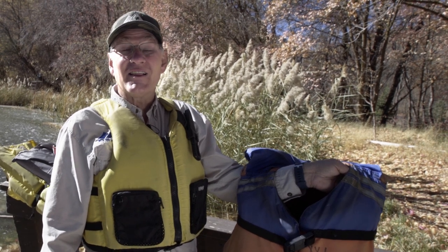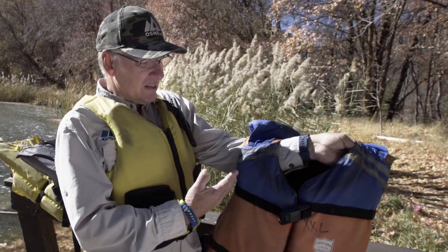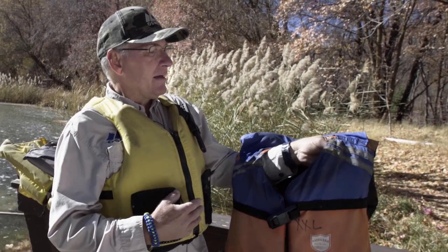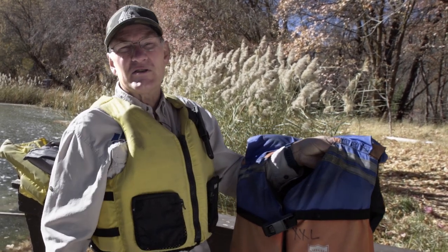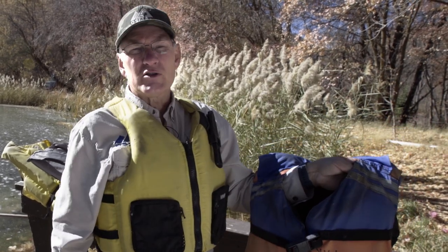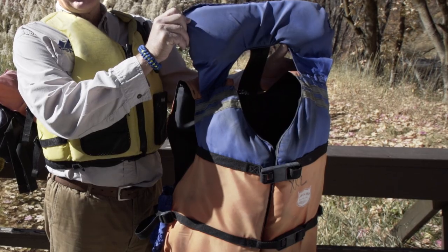The jacket I'm holding here is a class one. You'll notice that it's a little bit bulkier than the class three that I'm wearing. It has some reflective tape on it, which is typical, and it has a collar which is designed to turn over an unconscious person. It will do this with most unconscious people. You'll find this type used with most whitewater rafting companies.